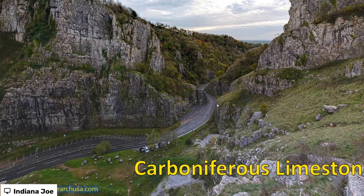Of course, if you go to Cheddar Gorge, not only do you get to taste the cheese, you also get some wonderful geology.